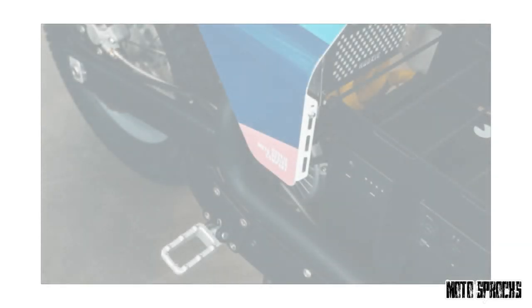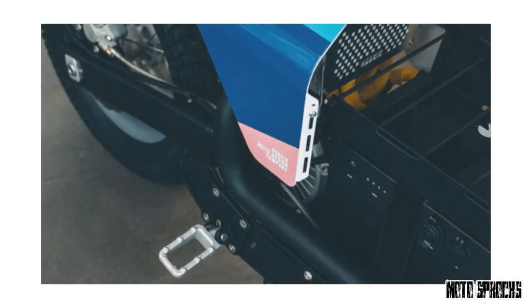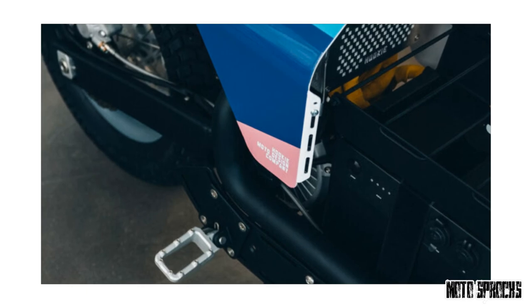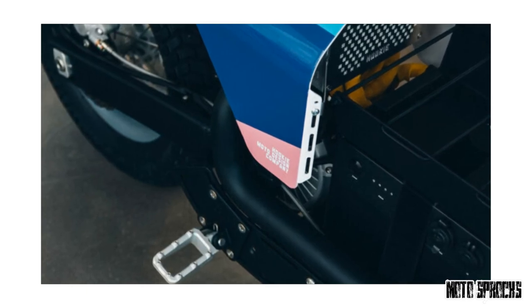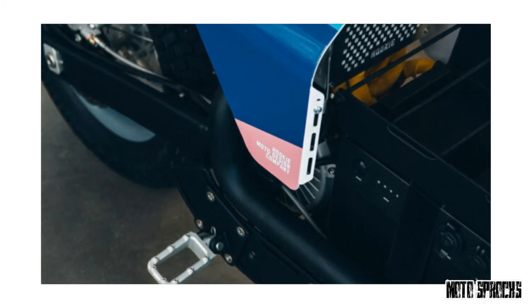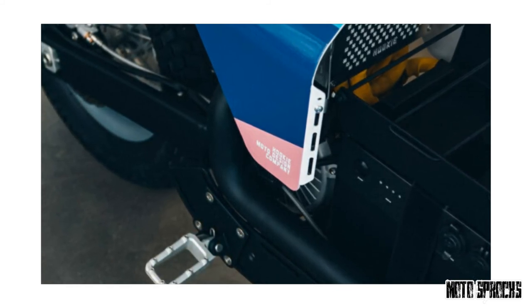Hooky will be building a limited number of these to order, and since there's no cutting or welding involved, they'll be offering a kit too. They've christened their OSA design "Ant," after the strength of nature's hardest working insect. "Ants are team players," says Nico, "just like us."